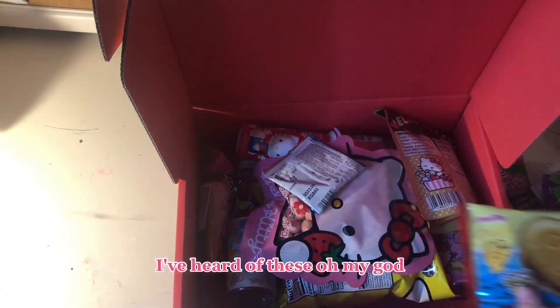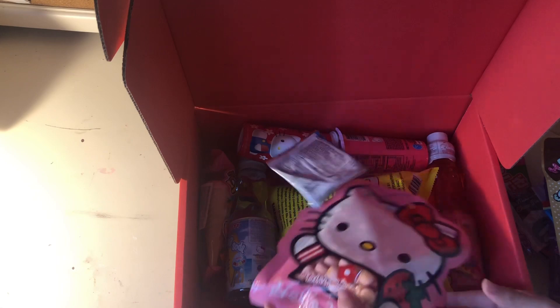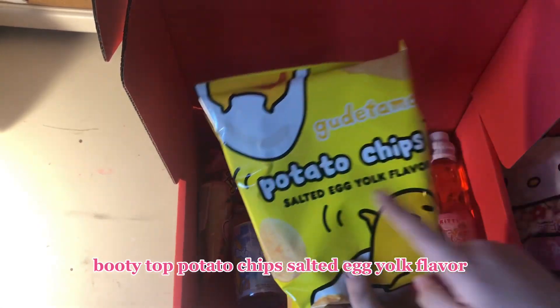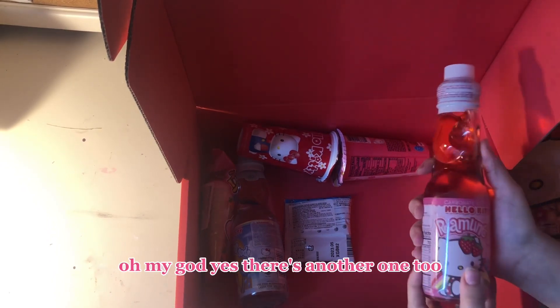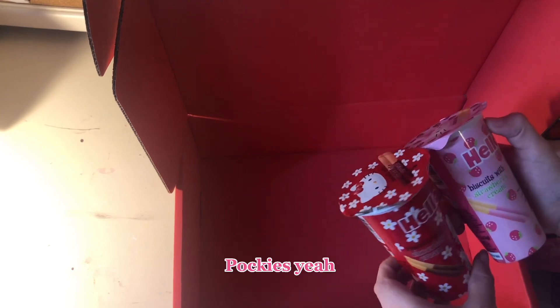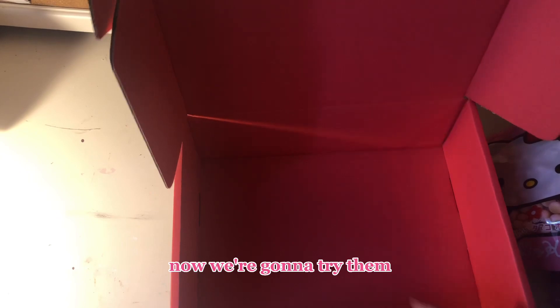I've heard of these! Oh my god. Chocolate soft candy, oh my god. These look so good. Oh my god, I'm excited — Kuti Tala, Kuti Tala. Potato chips, salted egg yolk flavor, that looks delicious. Oh my god, yes. There's another one too. These look really good. What's this? Looks delicious. And these — what are these, Pocky? Pocky, yeah — Hello Kitty Pocky, strawberry and chocolate. Looks absolutely delicious. Now we're gonna try them.